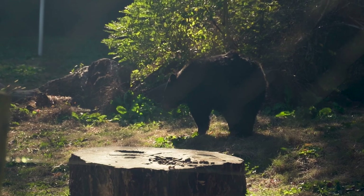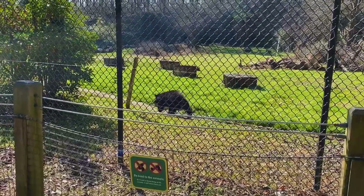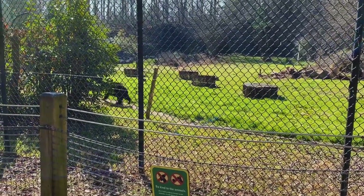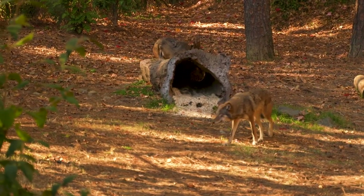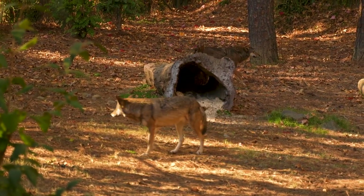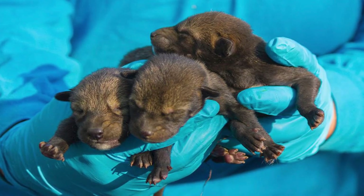The bears are a huge draw for visitors, although they don't tend to be very active or visible on hot summer days. The wolf enclosure is home to the highly endangered red wolf species, but the museum has had successes with birthing pups, with litters increasing the world's population by as much as a percentage or two.